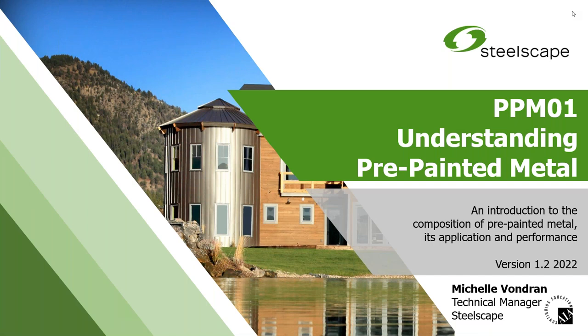Good afternoon everyone from snowy Chicagoland. Welcome to our webinar, Understanding Pre-Painted Metal, which today is presented by Steelscape. This is another in our series of webinars from Metal Architecture Magazine. I'm Paul Deffenbaugh, Editorial Director at Metal Architecture, and we're glad you've joined us today.